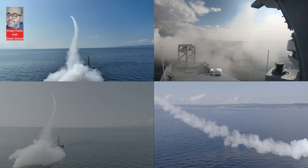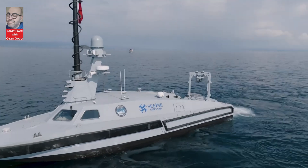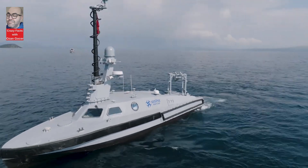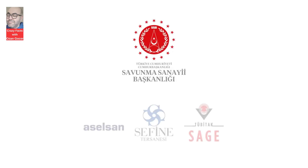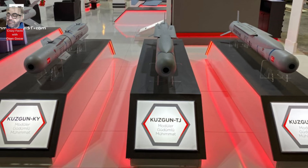The Kuzgan family is tailored for diverse operational scenarios, offering selectable warhead and seeker configurations for maximum effectiveness against dispersed targets, fixed air defense elements, industrial facilities, buildings, buried targets, caves, and moving targets.